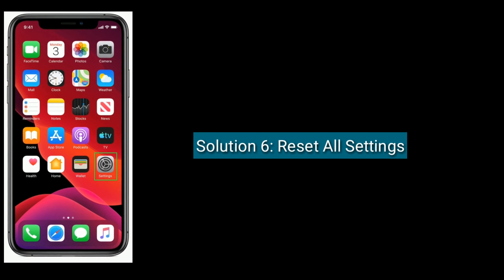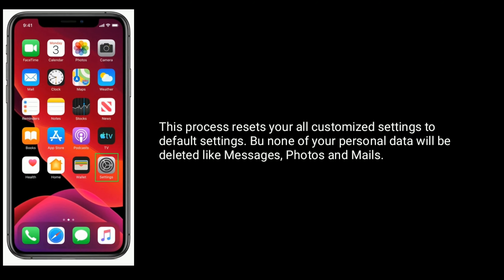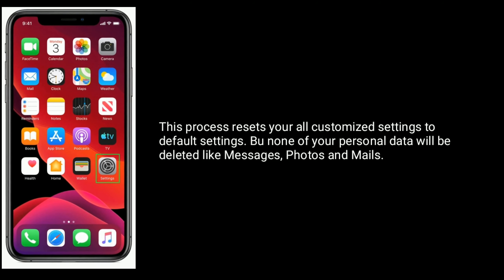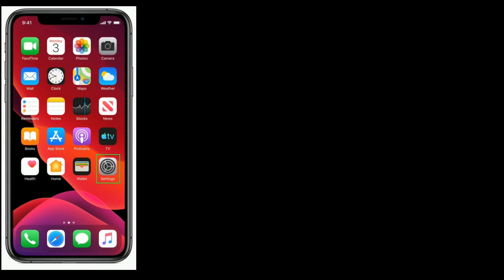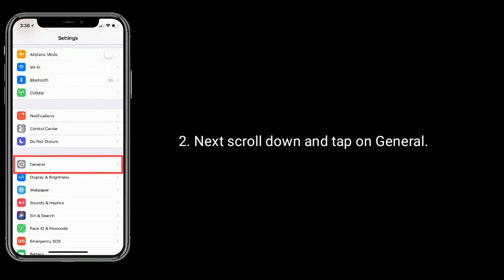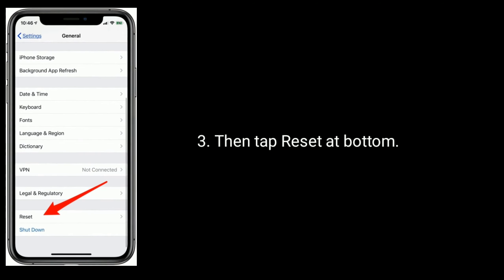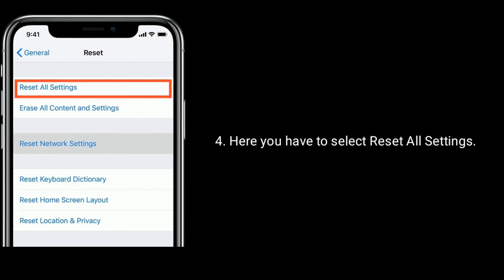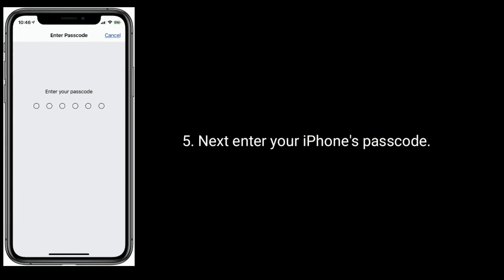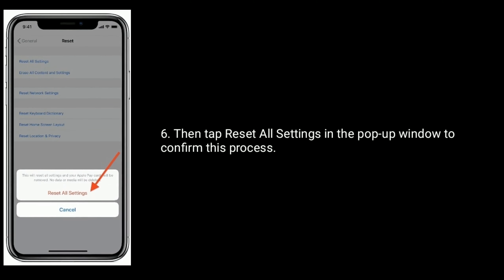Solution 6 is to reset all settings. This process resets all your customized settings to default, but none of your personal data will be deleted, like messages, photos, and mails. Go to the Settings app, scroll down and tap on General. Then tap Reset at the bottom and select Reset All Settings. Enter your iPhone's passcode, then tap Reset All Settings in the pop-up window to confirm.